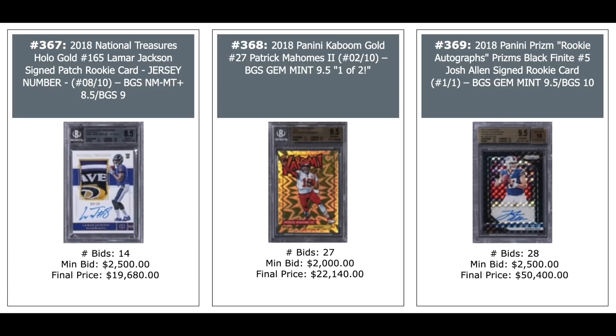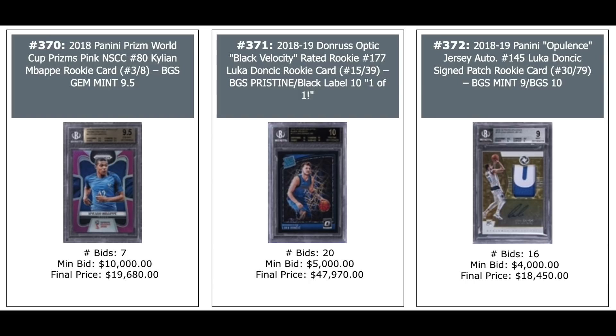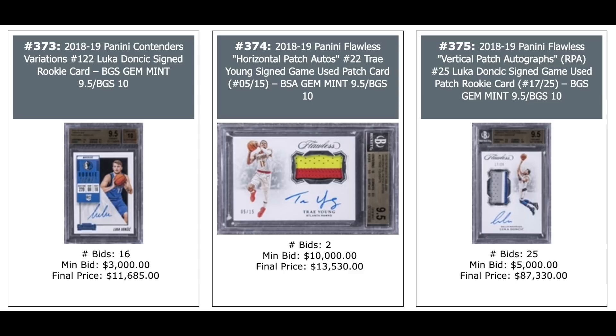2018 Panini Prism Kylian Mbappe, pink Prism, serial numbered out of 8, first year of Prism card — $20,000 for a BGS 9.5. 2018 Donruss Optic Black Velocity Luka Doncic, serial numbered out of 39, BGS Pristine Black Label 10 — $48,000. Luka Doncic 2018 Contenders — $12,000. Trey Young in the middle, Flawless Horizontal Patch Auto — $13,000. And another Luka Doncic, Panini Flawless Vertical Patch Autograph out of 25, BGS 9.5 — $87,000. Trey Young National Treasures Rookie Patch Auto — $62,000, BGS 9.5.